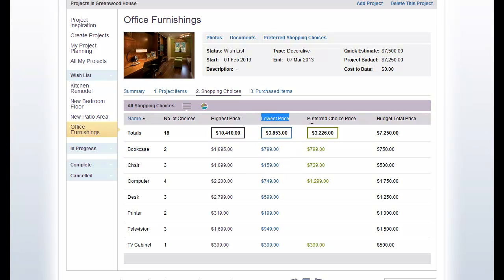The next column is showing us the sum of the items as the lowest price. Then we've got a column here for preferred choice price — you can see that with the desk, the printer, and the television we currently don't have a value there, and we'll get to that in a second. The last column is comparing it against our overall budget.